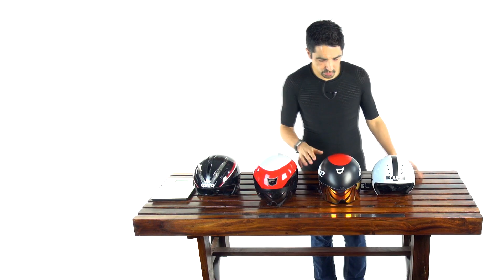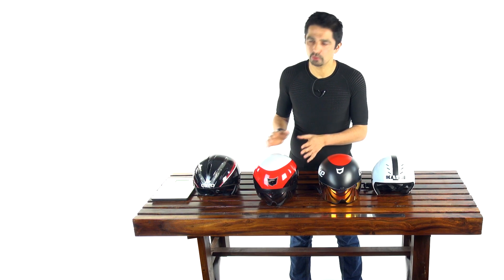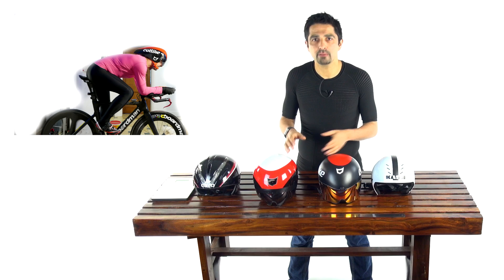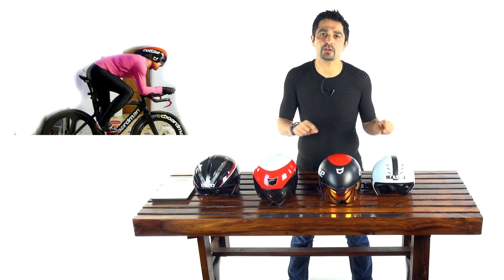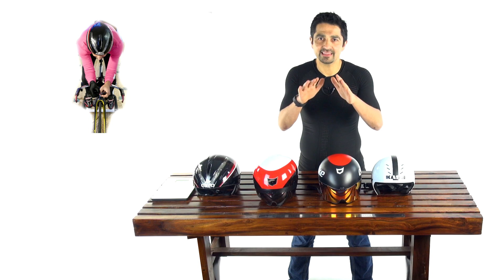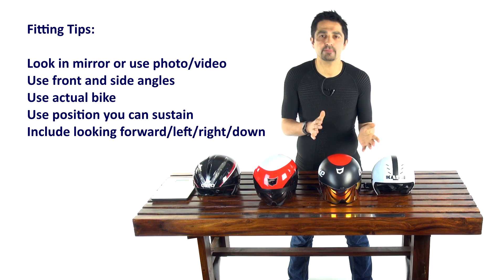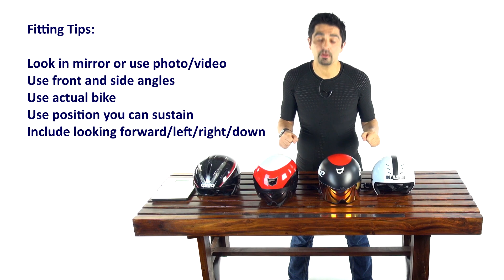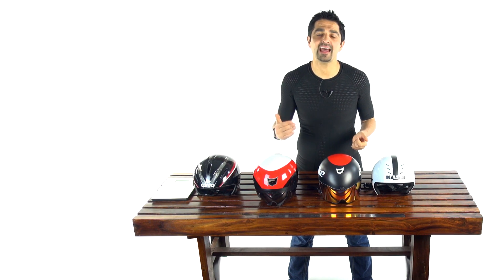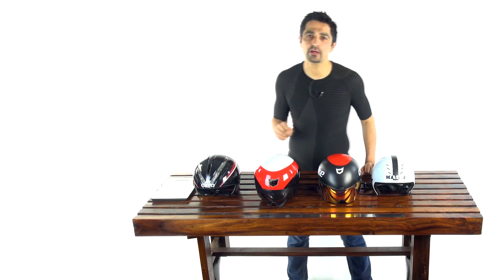The key thing is not minuscule differences in weight — it's how the helmet fits your body. The best approach is a professional fitting. If that's not an option, trial helmets yourself: have someone take photos from the side, front, and back while you're in your TT position. Check for a smooth angle between the head and the shoulders. Also check what happens when you look down — you don't want the helmet sticking up in the air. That way you get a very good read on how well a helmet suits you.